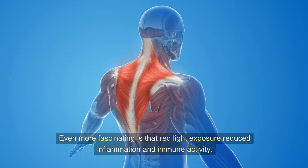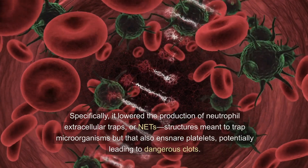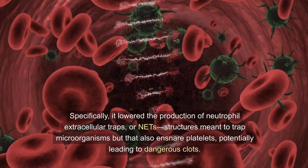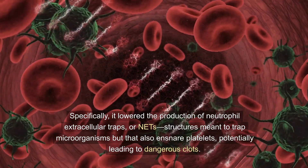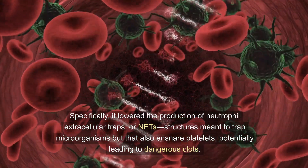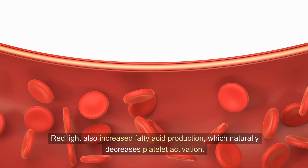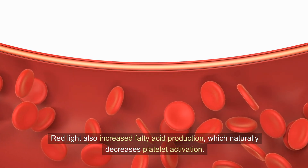Even more fascinating is that red light exposure reduced inflammation and immune activity. Specifically, it lowered the production of neutrophil extracellular traps, or NETs — structures meant to trap microorganisms but that also ensnare platelets, potentially leading to dangerous clots. Red light also increased fatty acid production, which naturally decreases platelet activation.